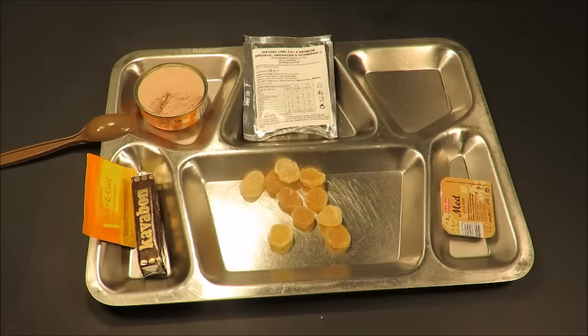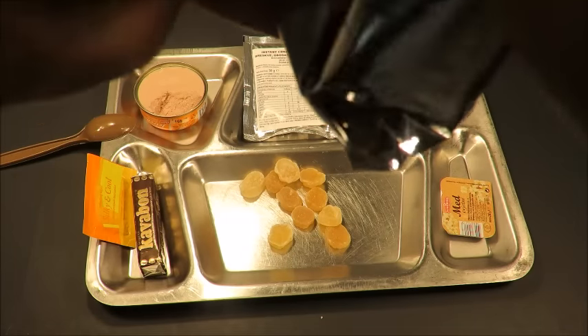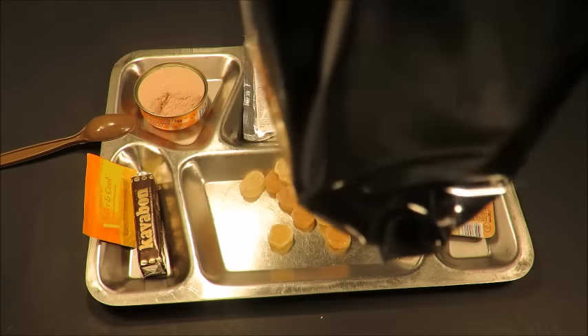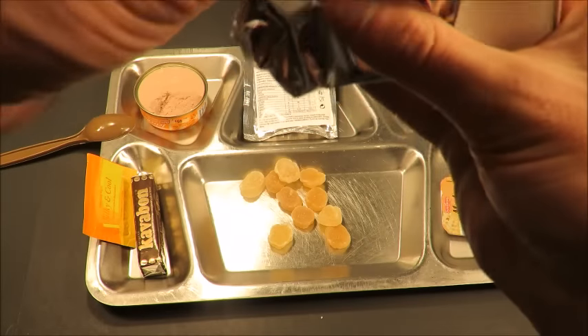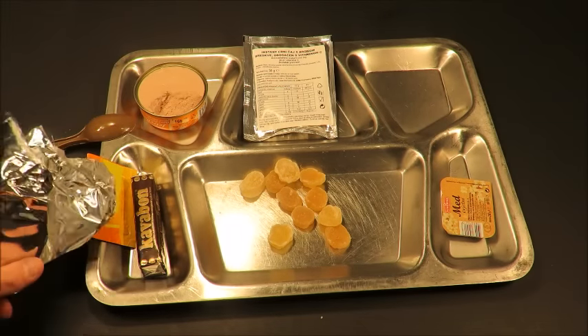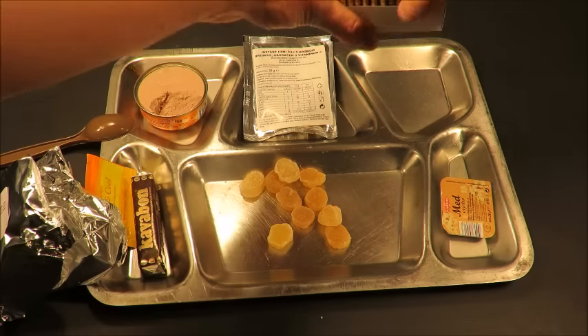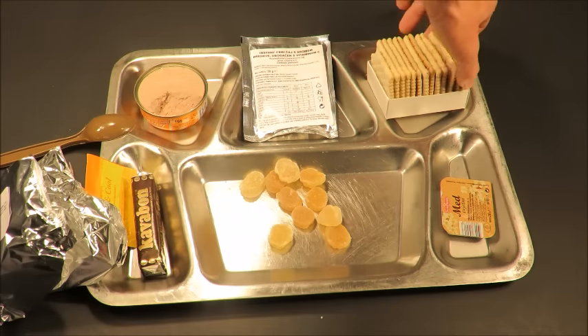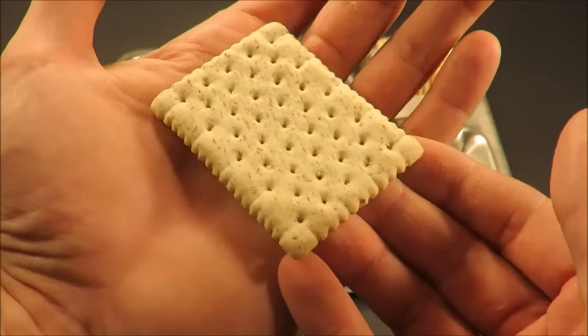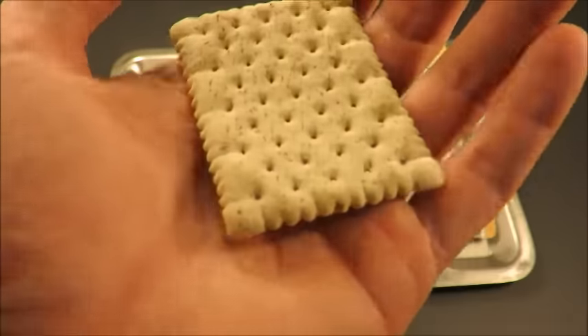It just says Kex — 85 grams, best by August 17th, 2017. This was a really fresh ration. Thanks to Damir, Asgur, and Bison. These smell nice — very mild, kind of buttery smell to them. 13 crackers in a pack. Kind of has a nice little whole grain look to it, a little bit robust.